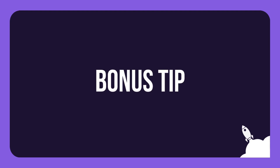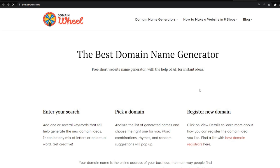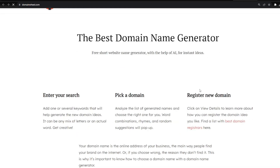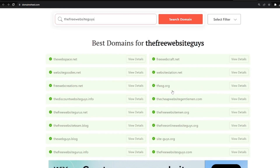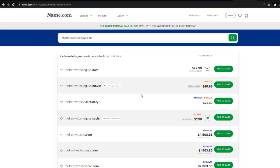Bonus tip. There's a website called DomainWheel that uses AI for generating domain names. Just input keywords and instantly receive various creative suggestions, including word combinations, rhymes, and random ideas. If you already have an idea in mind, you can check its availability by going to the name.com website.